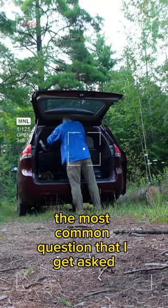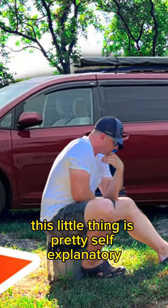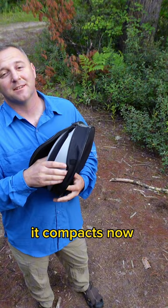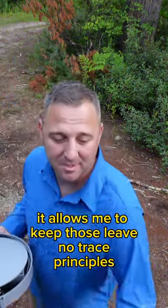The most common question I get asked about minivan camping is where do I go to the bathroom, and hopefully this little thing is pretty self-explanatory. It compacts down nice and essentially allows me to keep those leave no trace principles.